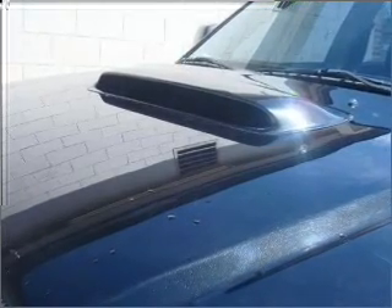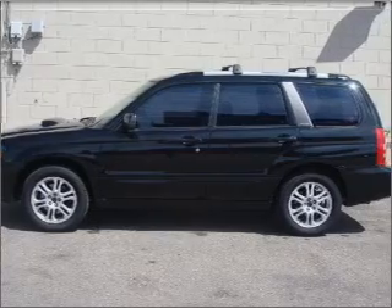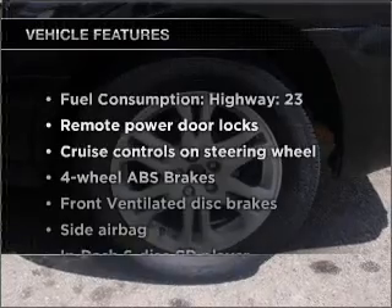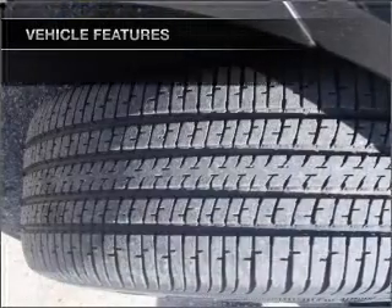Premium wheels lend a distinctive appearance. The anti-lock braking system will keep you safe on the road. Heated seats make cold weather driving more endurable. Let the sunshine in with a sunroof. And with these notable features, you won't want to miss out on the opportunity to own this amazing ride.